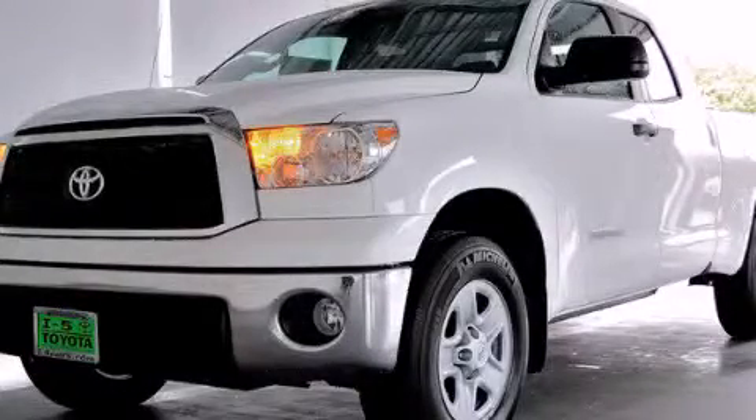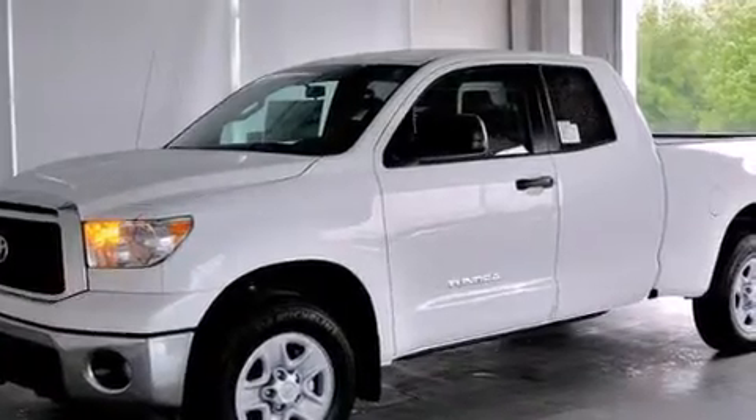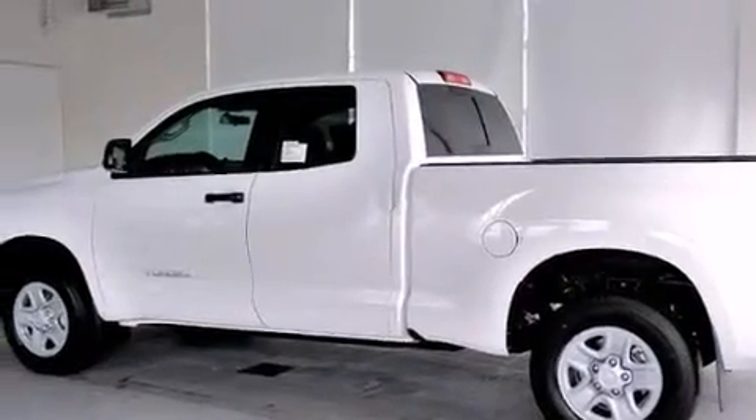This is a brand new 2013 Toyota Tundra, made for the job site, the trail, and the town. It features a 4.6-liter, 8-cylinder engine and a 6-speed automatic transmission.